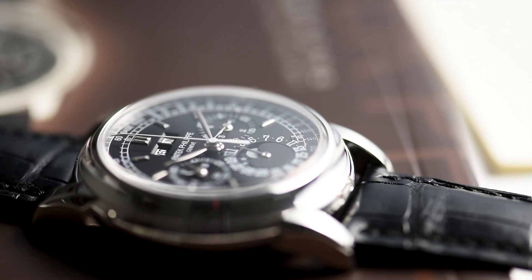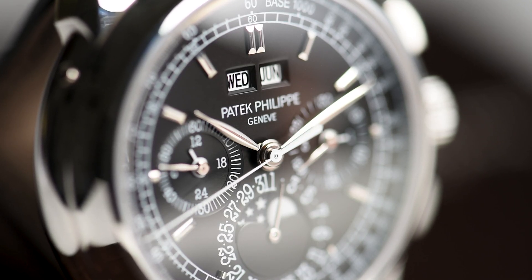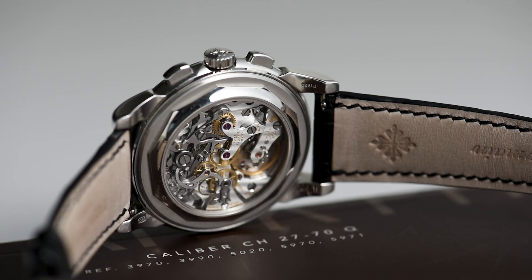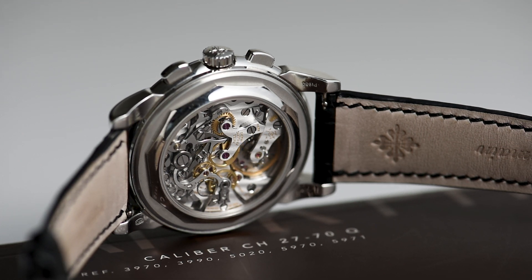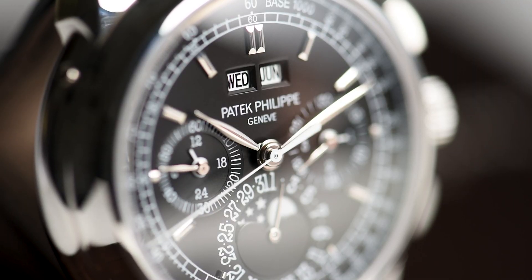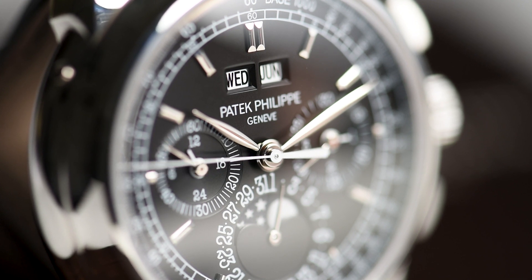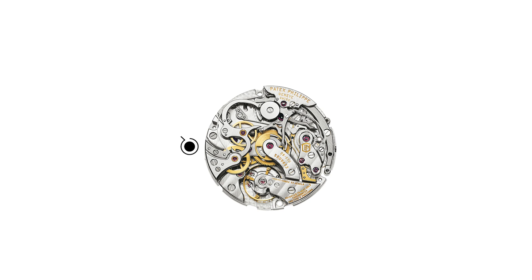With Philippe Stern stepping down as president of the company in 2009, the same year the final platinum version was launched, this model could be considered his legacy to the success of Patek Philippe — a metaphorical farewell thank you to collectors. Following its discontinuation, we would soon learn of the new generation and current production reference 5270, which introduces us to the modern era of Patek's beloved perpetual calendar chronograph, utilizing Patek's first in-house caliber CH29-535 PSQ movement.